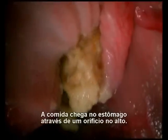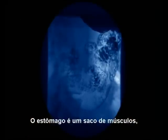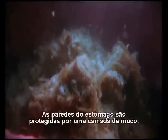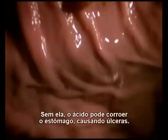Food enters the stomach through a hole at the top. The stomach is a bag of muscle that churns, squashes, and squeezes food into liquid. At the same time, acids break the food down. The stomach walls protect themselves with a lining of mucus — without it, the acids could digest parts of the stomach itself, causing stomach ulcers.